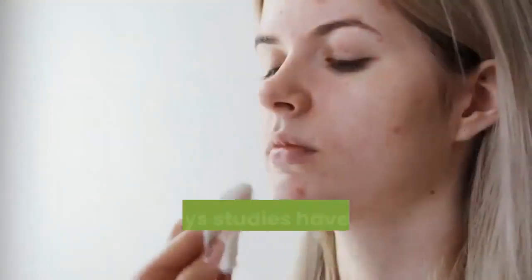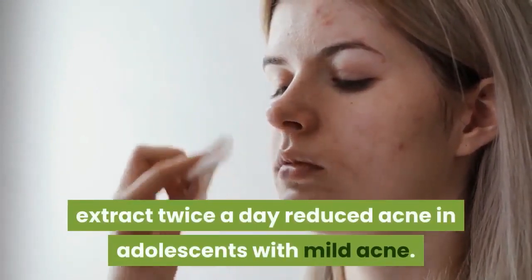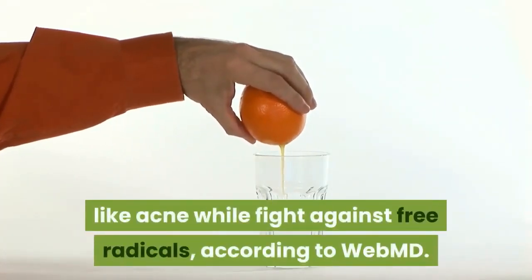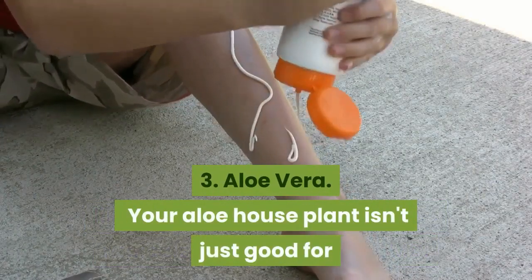2. Green tea extract. Green tea isn't just for drinking to get zen — it also can calm your skin. Studies have shown applying products with 2% green tea extract twice a day reduced acne in adolescents with mild acne. Plus, green tea contains antioxidants that can help protect against skin issues like acne while fighting against free radicals, according to WebMD.